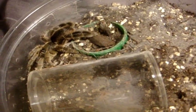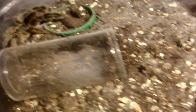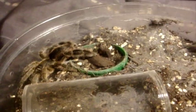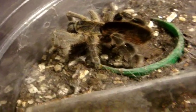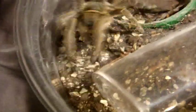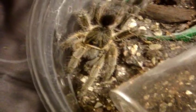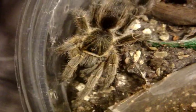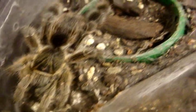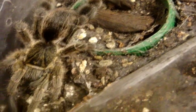This one here is my Eucratoscelus pachypus, the Stout-Legged Baboon — this is a female. I haven't named her yet, so I think I might call her Eileen. I just love how my teas eat like that — so funny. Impressive colors, and one of the more docile baboons. This will be a perfect starter Old World tarantula.